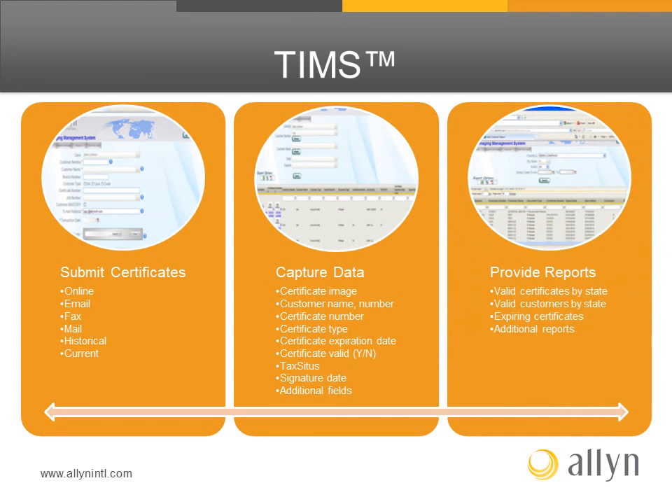TIMS also provides reports highlighting valid certificates by state or valid customers by state. Reports identifying expiring certificates and other reporting capabilities are also available.